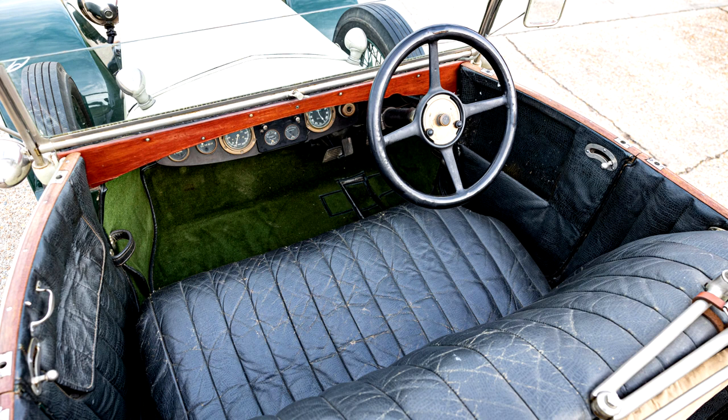Presented in running condition, the Lanchester comes with three folders containing handwritten notes detailing its history, assorted correspondence, numerous expired motifs, a substantial quantity of bills, photocopied technical literature, and a current V5C registration certificate.